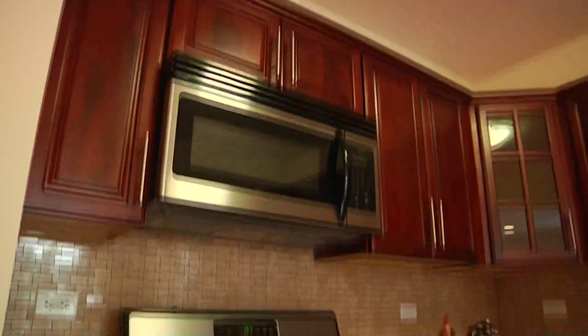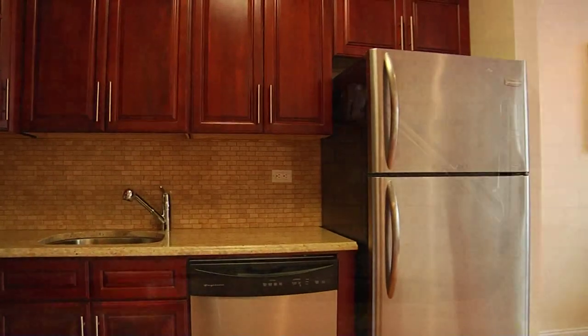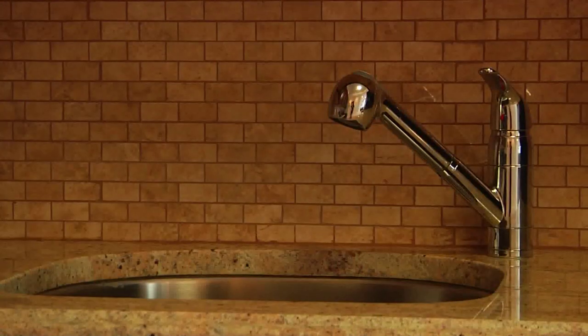Cook like a culinary genius with a complete suite of stainless steel appliances accenting your kitchen. Don't even think about lugging your clothes to a laundromat, because every unit comes with a washer and dryer.